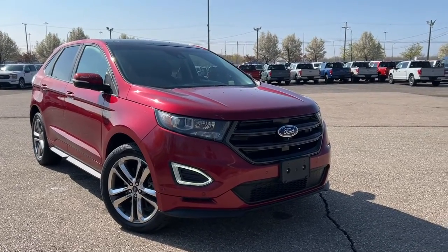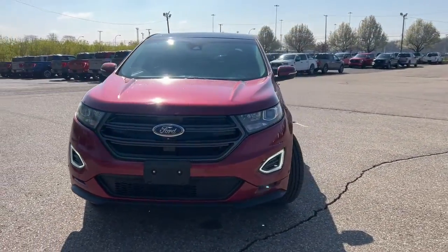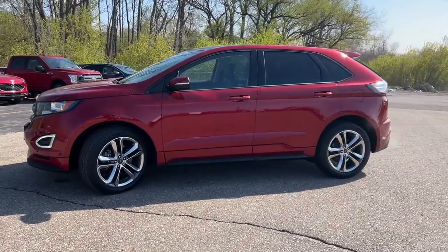Looking for your dream car? It could be the 2015 Ford Edge. This vehicle is an outstanding buy with fewer than 70,000 miles on the odometer. Get into a mid-size crossover that knows how to make your life easier.